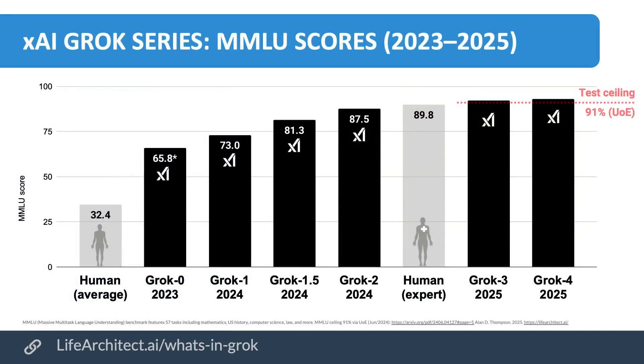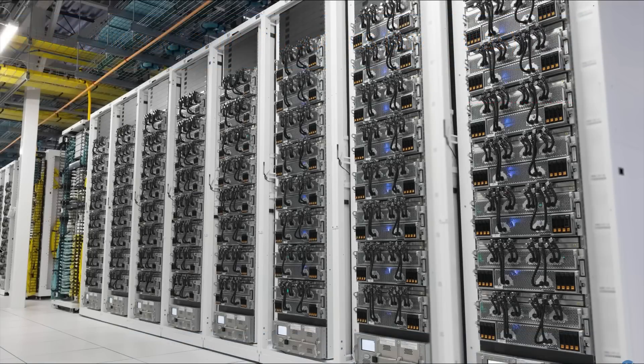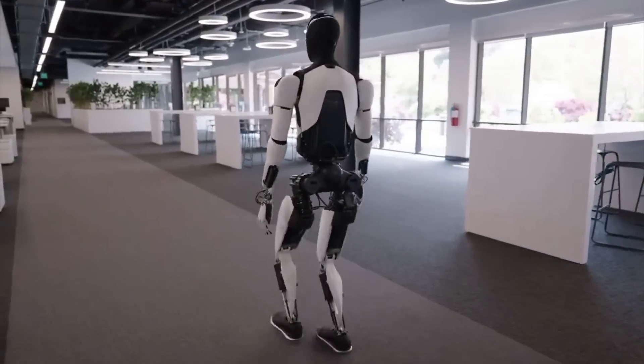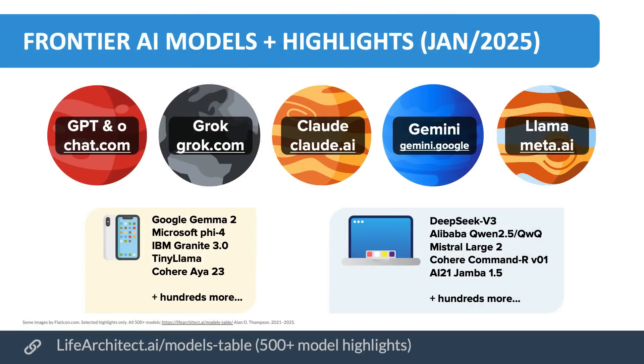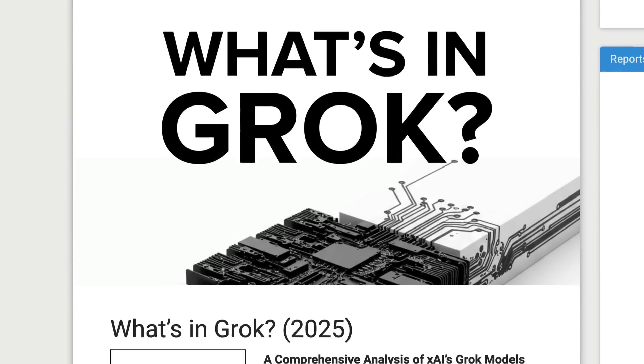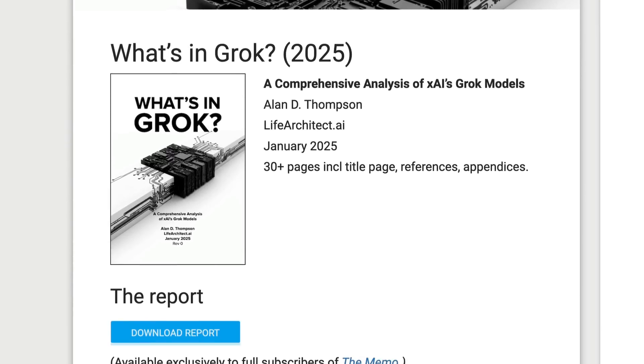The MMLU scores are shown there. It was trained on the Colossus supercomputers — not the Bletchley Park Colossus from Alan Turing, but the new one in Memphis. We'll see it inside the Tesla Optimus robots and then inside the Neuralink devices — shown here as just a little clip on the ear, completely non-invasive. This is one of the largest frontier AI models in the world, and I think the most interesting at the moment, despite the media talking about OpenAI and DeepSeek. You don't want to miss this one.